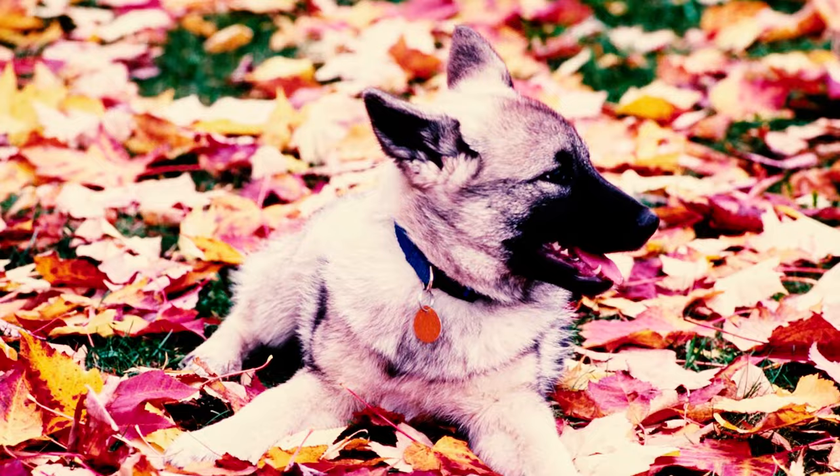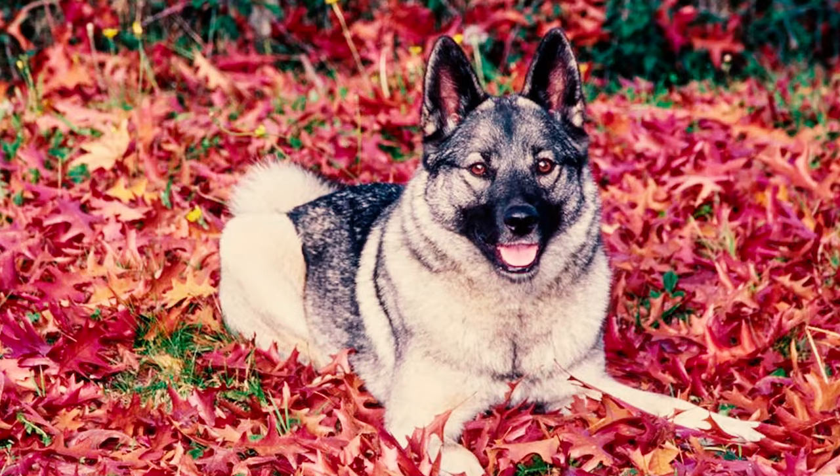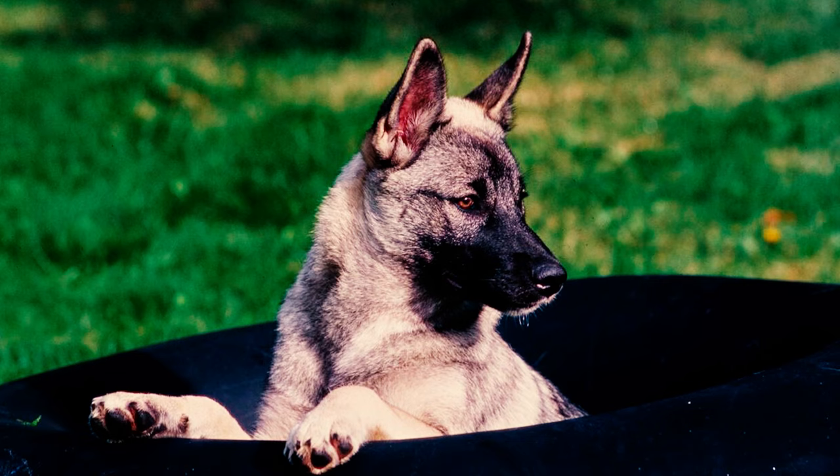The name Norwegian Elk Hound is somewhat misleading, as per the AKC. In Norway, 'elk' refers to moose, a distinct species from the American elk. In Norwegian, 'elg' means moose and 'hund' means dog. So the breed is occasionally referred to as the Norwegian Moose Dog when more accurately translated.